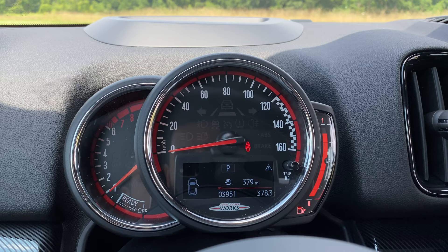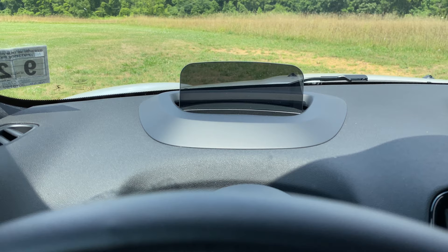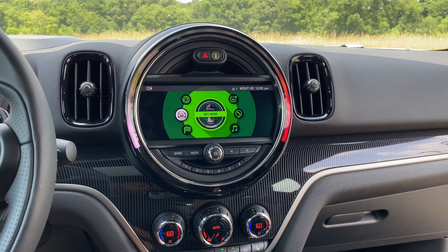Starting with the gauge cluster, there's not much digital — it's a full analog display. The optional heads-up display comes sliding out from a little glass screen, but I'm not a fan because it gets in the way, so I'm just going to put it back and hide it.